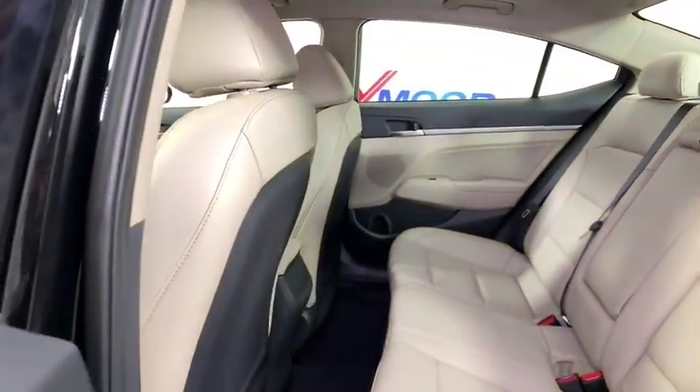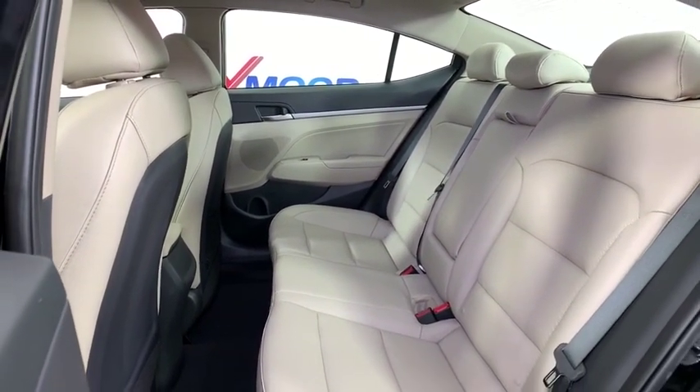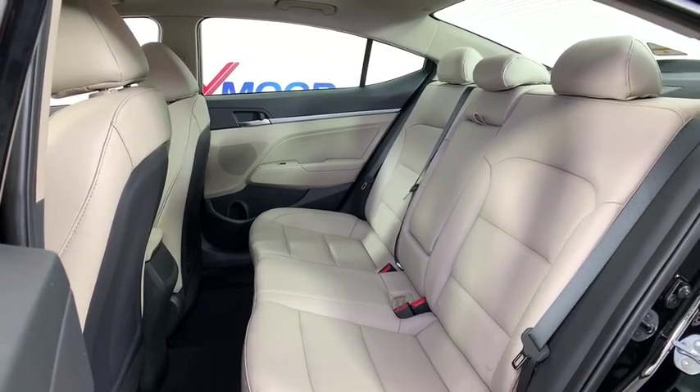Power windows, leather seats, panic alarm, overhead console, cargo net, carpeted floor mats, remote keyless entry.